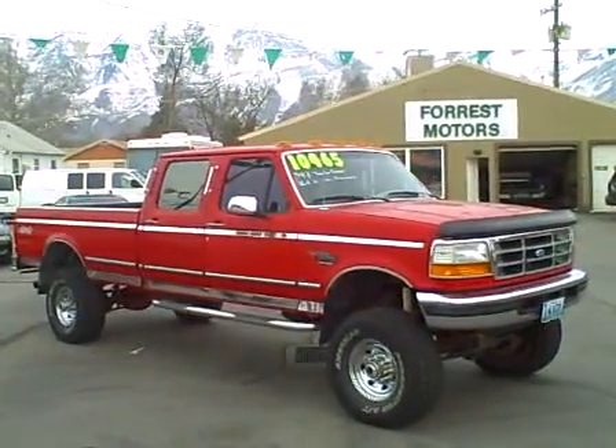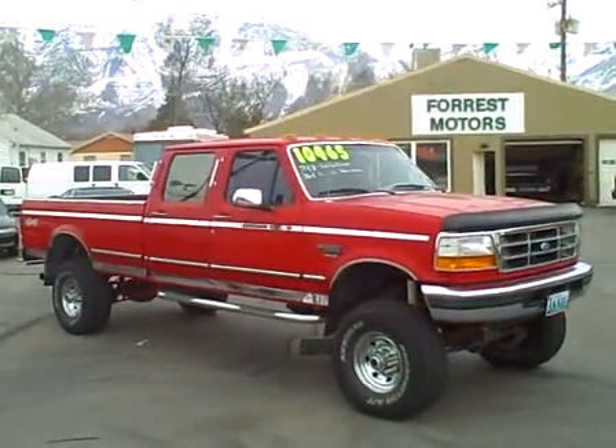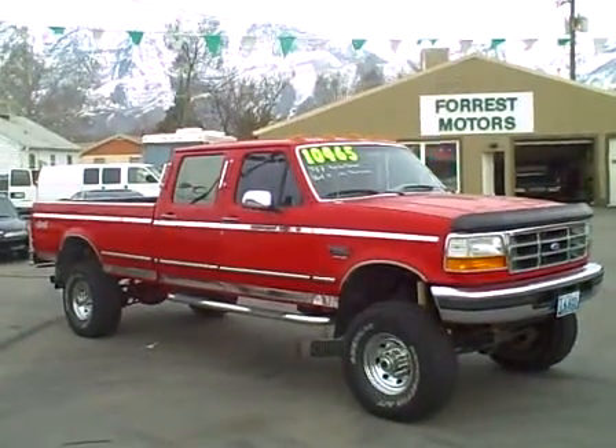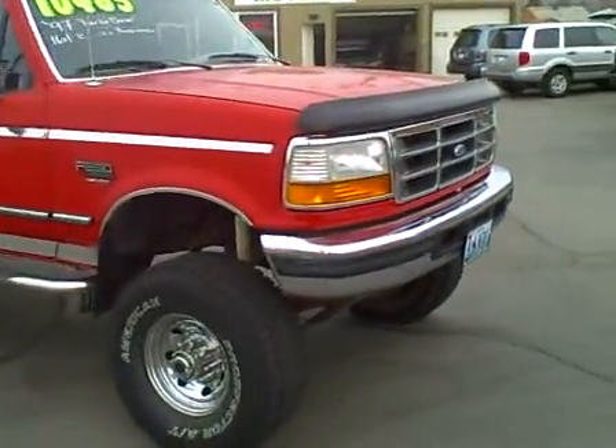1997 Ford F-350 XLT Power Stroke diesel 4x4 with 161,000 miles. Let's take a close-up look and walk around.